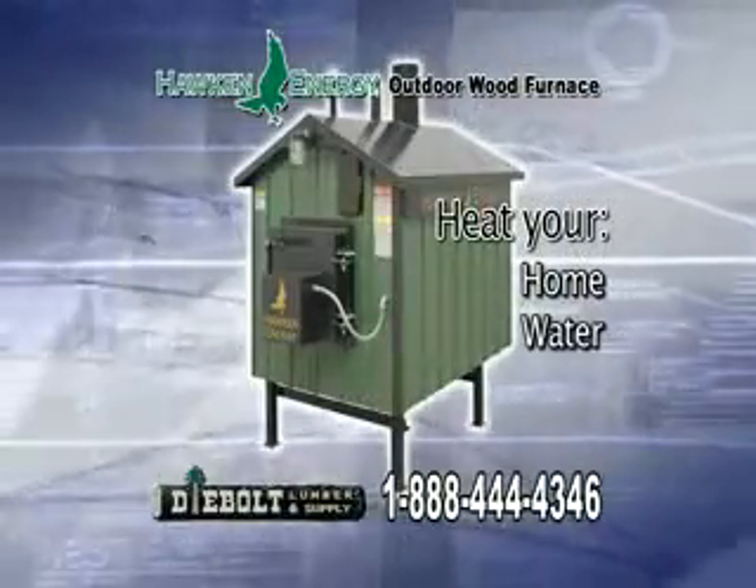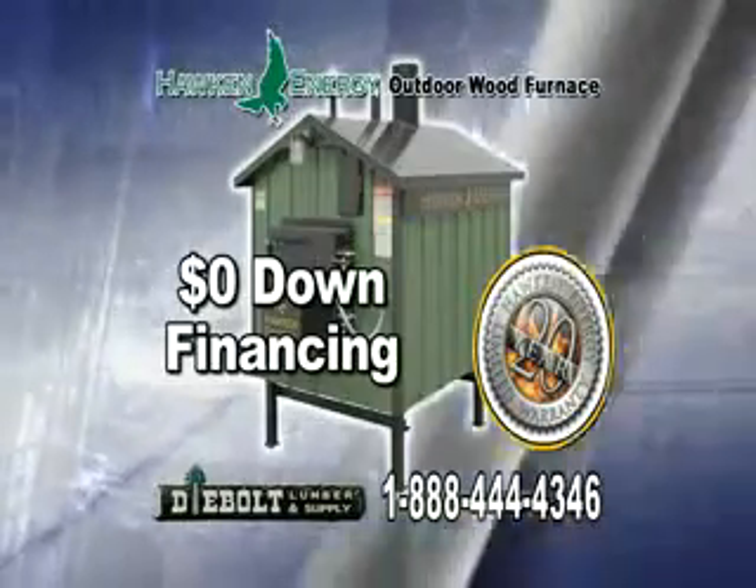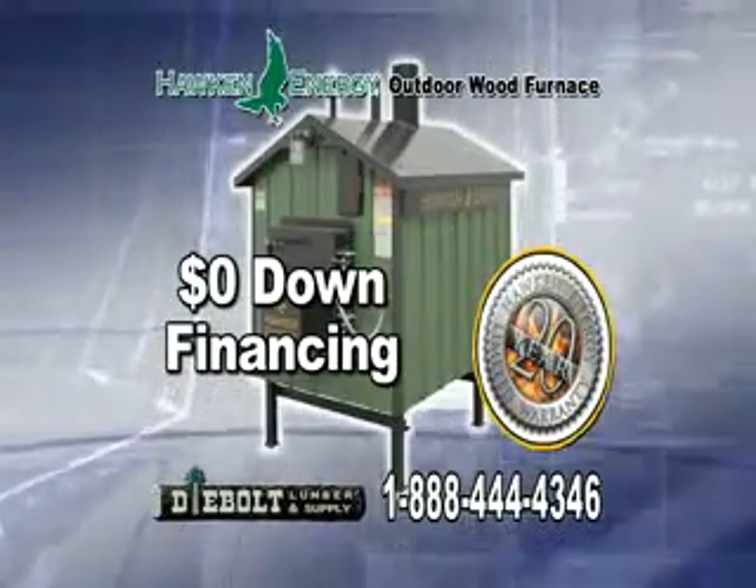Heat your home, water, shop, pool, and spa for pennies. And savings begin immediately with zero-down financing and a best-in-the-business 20-year warranty on the firebox.